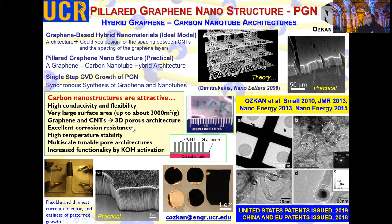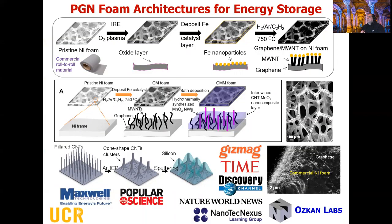This structure can possess very high surface area — depending on activation, as high as about 3000 square meters per gram is possible. The PGN can be fabricated on commercial roll-to-roll substrates including nickel foam. The foam architecture has micro to macro scale pores, and one can deposit iron particles as catalyst seed to grow carbon nanotubes using a ferrocene solution, with acetylene as a carbon source at temperatures between 750°C to about 1000°C depending on the recipe.